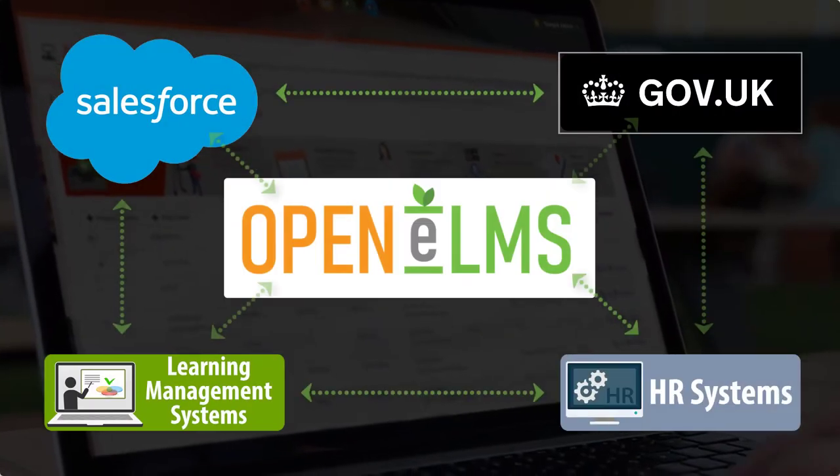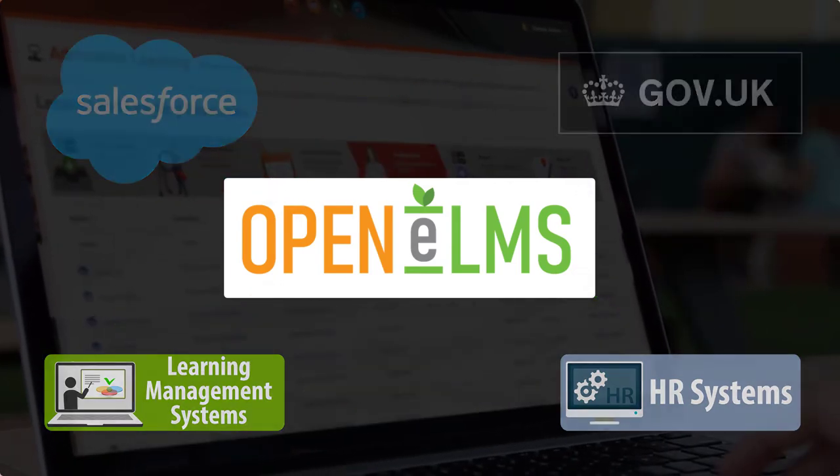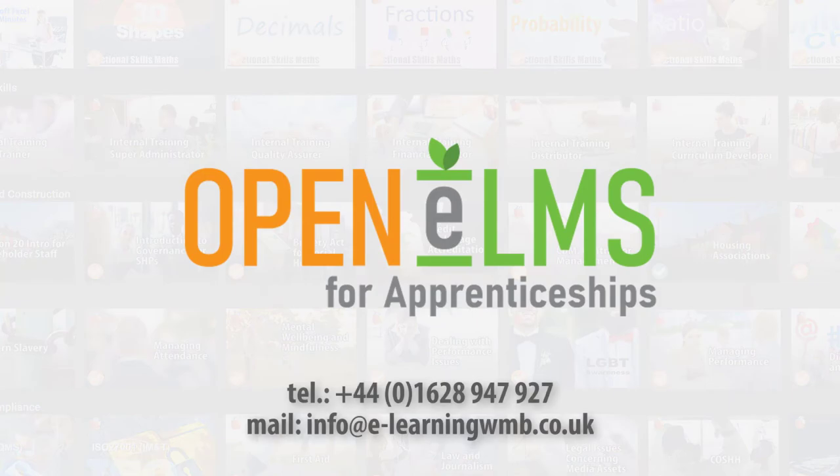What's more, OpenElms will integrate effortlessly with all your existing systems. Contact OpenElms for Apprenticeships today for a free trial and find out why more and more apprenticeship providers are switching to OpenElms.